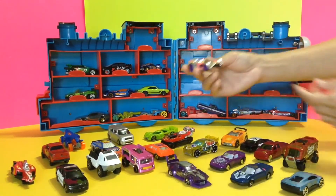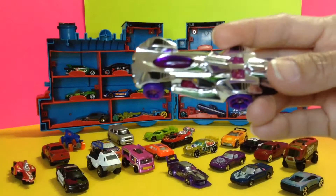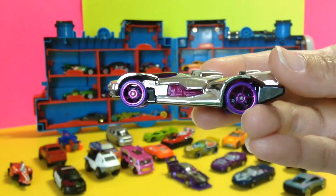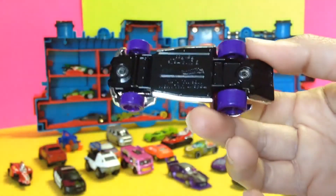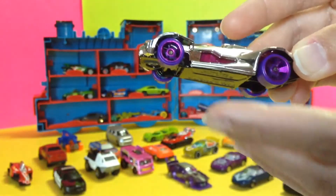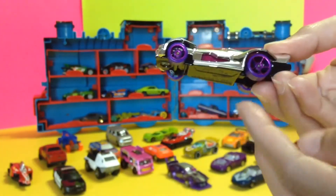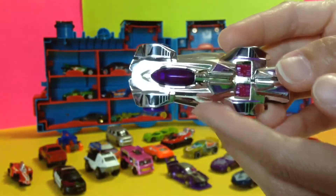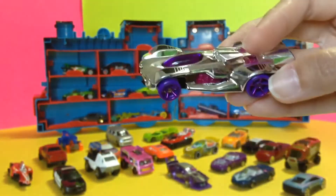I wish I can have one of these — this is so cool. Look at that purple! I've seen a chrome car before too. Look how cute this one is. I would really want to drive one of these one day. It's awesome!